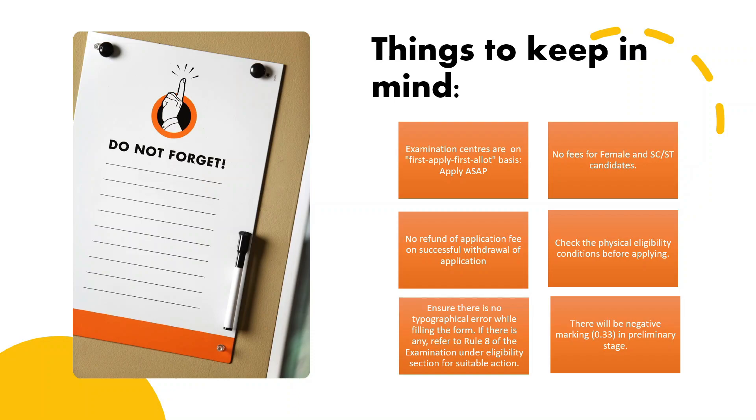Please check the physical requirements section in detail before applying, because there are many instances in the past where candidates were rejected at the physical verification round even after clearing all stages. Also, make sure there is no typographical error while filling up the application form. Be more cautious about the date of birth section, because while typing the date of birth through the inbuilt calendar on the website, candidates often fill it wrong. UPSC has suggested a remedy as rule 8 under the eligibility section for such errors — please refer to that if you face the same difficulty.